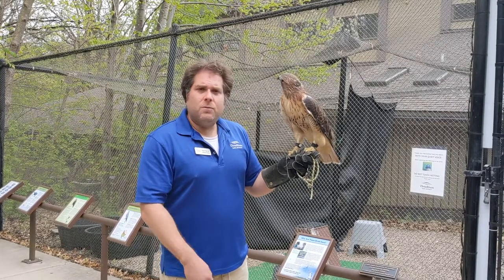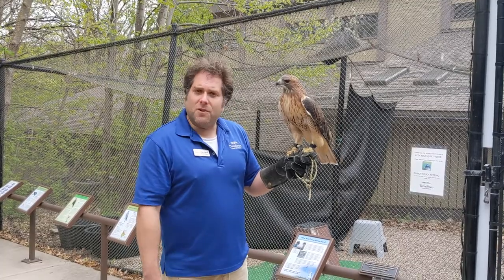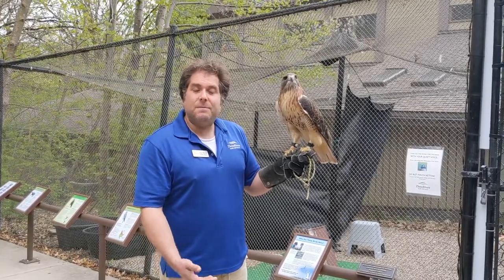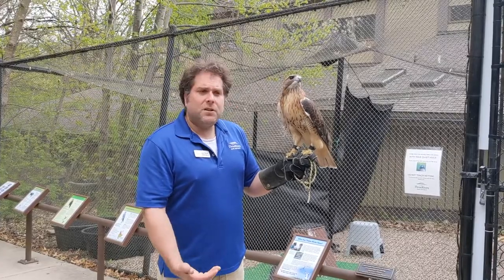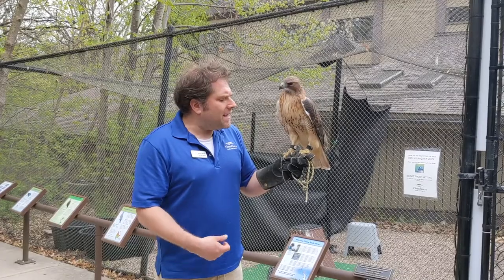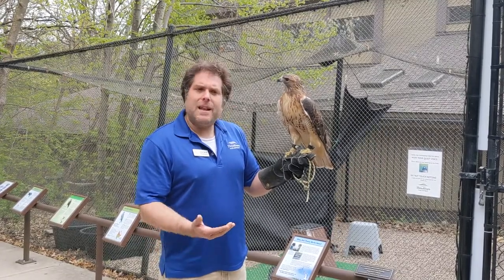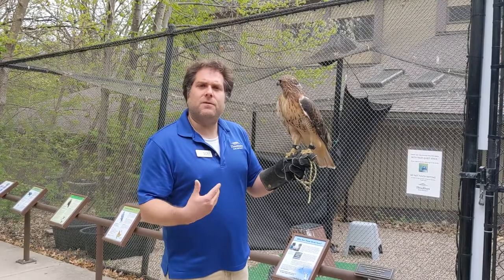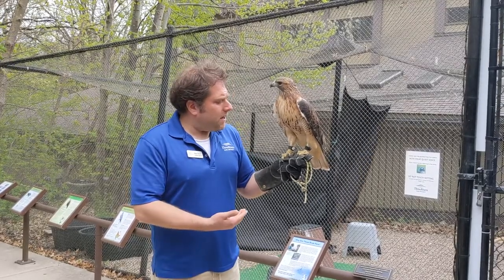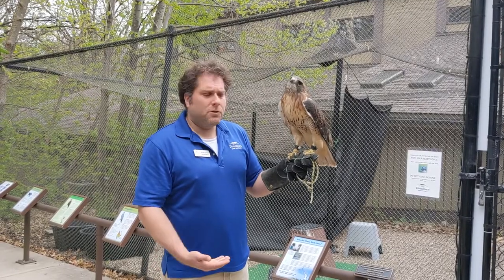This bird is with us because he's actually 33 years old. He came to us when he was young, and he's been educating ever since. His original injury is that he was a human imprint, meaning he was raised by people and associated with people at a very early age. That's non-reversible, and it happens within that very critical developmental window. Being injured, he once went through the Raptor Center at the University of Minnesota, and we can learn a lot from him.